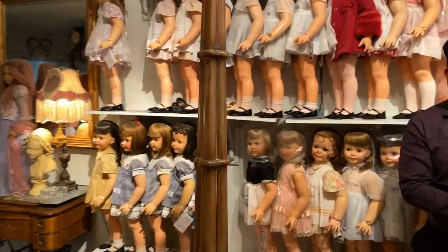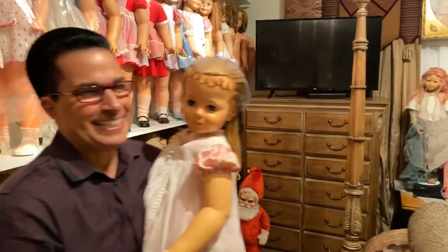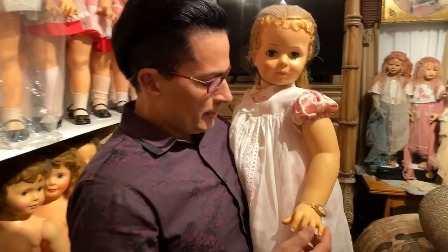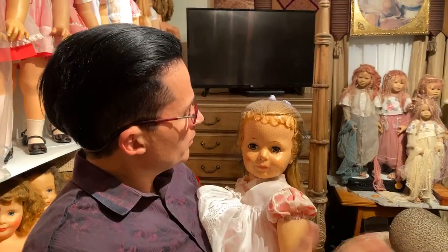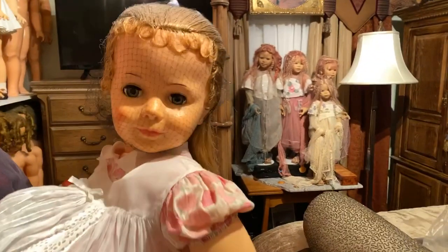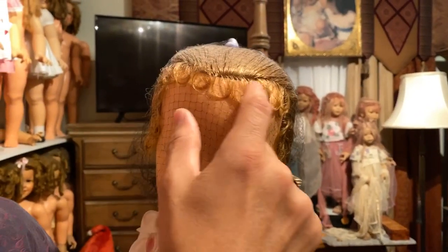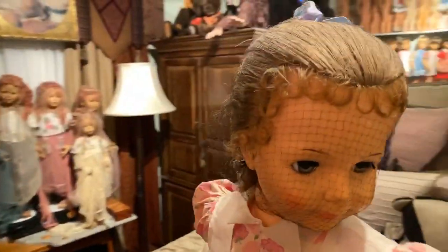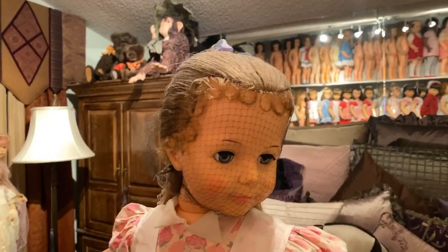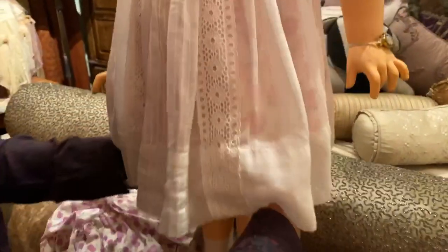Greg, who is this gorgeous girl you're holding? She has an auburn, coppery color hair - not quite red but it almost looks like it. She's gorgeous. This is a spit curl - that's what they call these little curls here - and she has beautiful long hair. She's fully restored with an original outfit; the apron is not original but it's appropriate to the period of the doll.